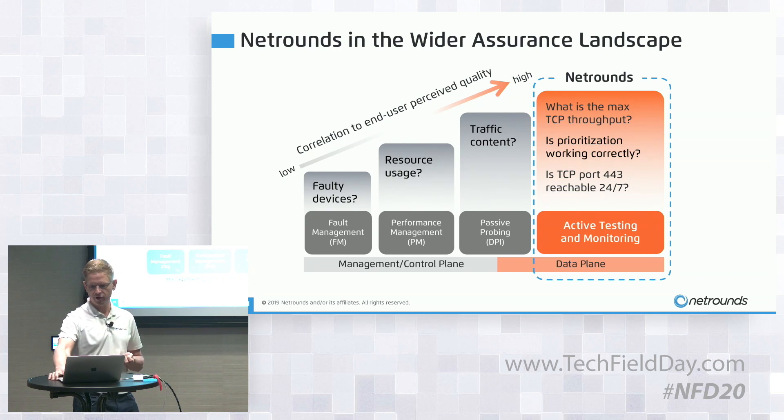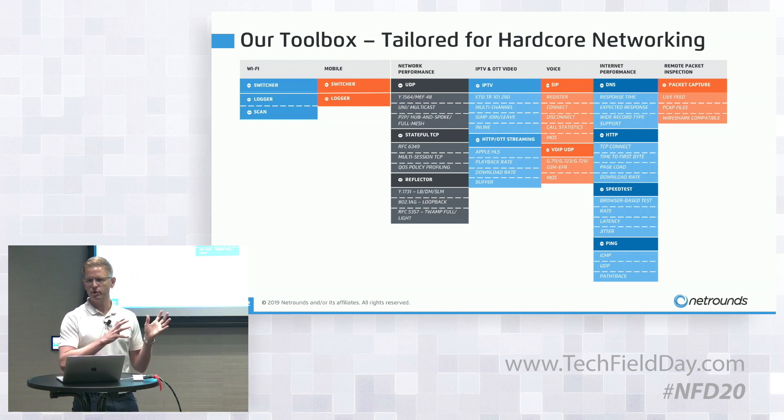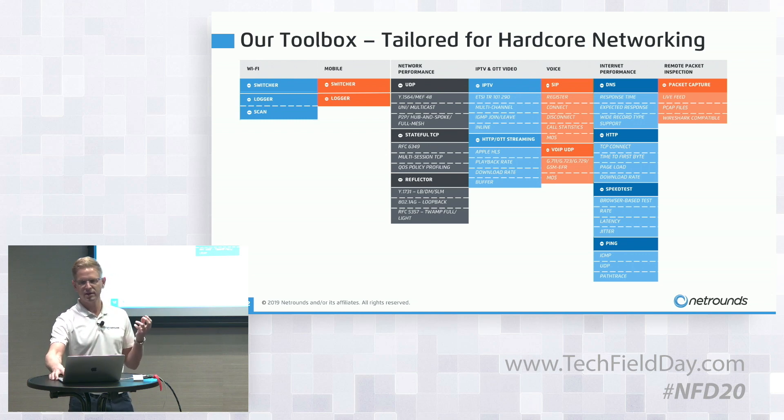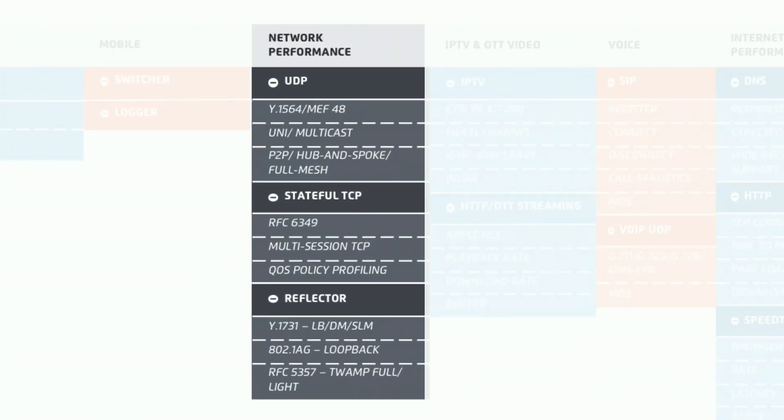We have developed a comprehensive toolbox — fully programmable from layer one to layer seven — which you combine programmatically to match the KPIs you need per use case. For network performance, we have implemented most relevant industry standards from MEF, ITU, and IETF. We support point-to-point, hub-and-spoke, and full-mesh topologies with UDP and stateful TCP, including RFC 6349 for stateful TCP measurements. We also support built-in reflector capabilities such as Cisco IPSLA, Y.1739, and TWAMP two-way active measurement protocol.